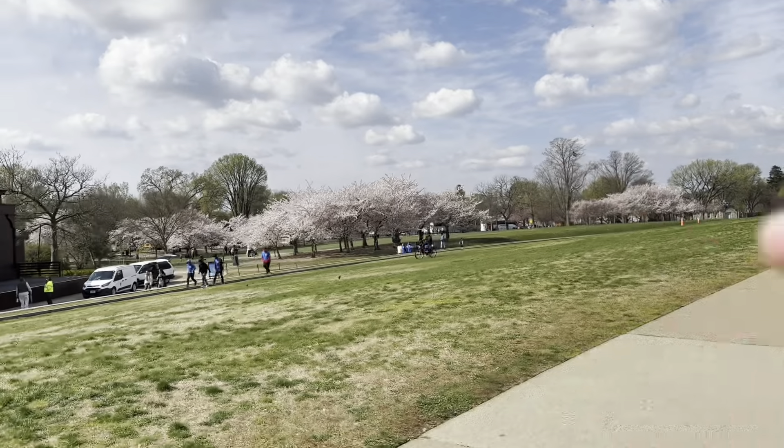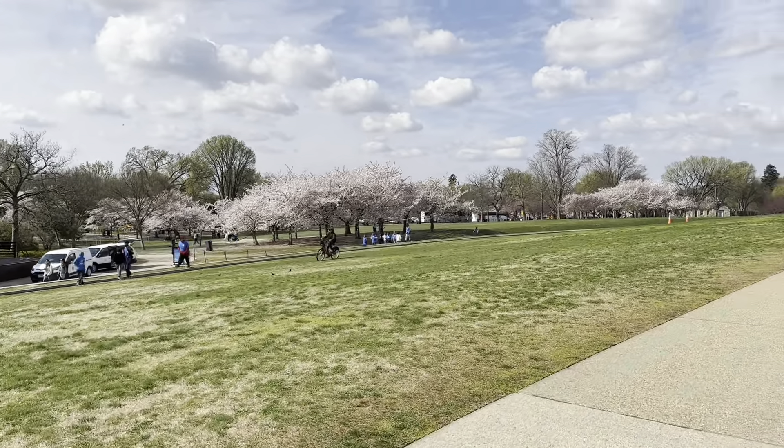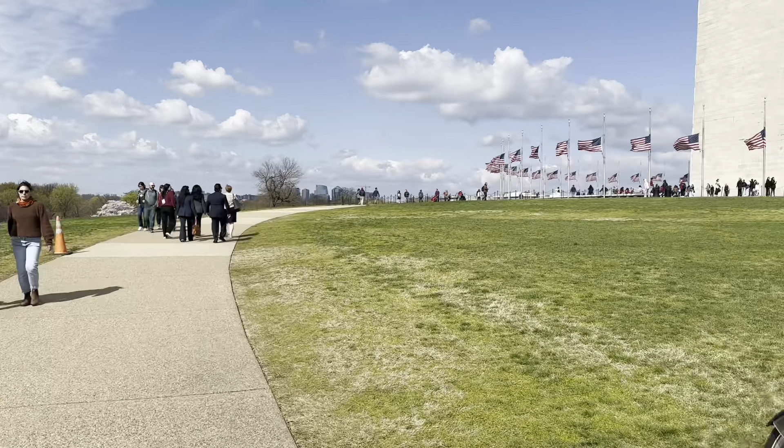Right now the cherry blossoms are blossoming — they are so beautiful and so pretty. I can't wait to share them with you. This is a special thing that happens during the springtime. Comment below 'cherry blossoms' if you want to see more. Here you have the cherry blossoms right there. Look at the beautiful trees. I know it's a little windy, I'm sorry.